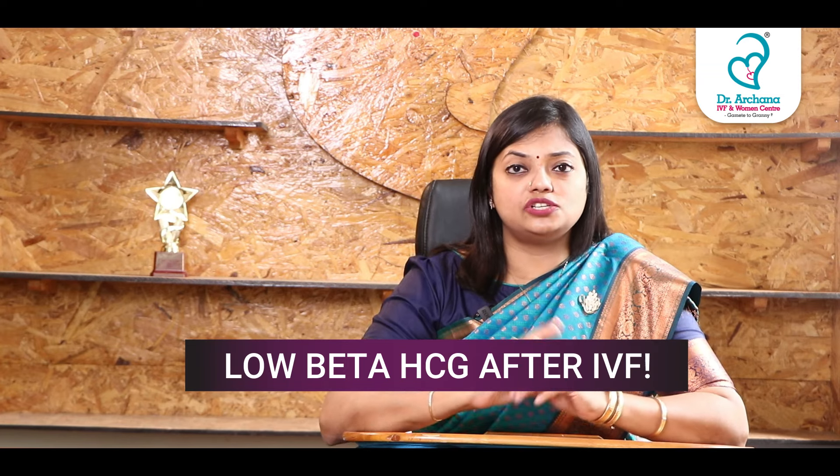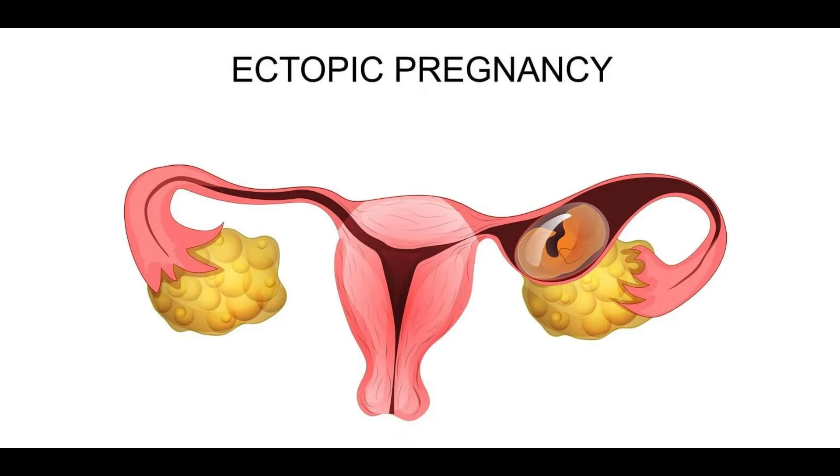Third, and the most important point, is that beta HCG value will increase, but it will not double every 48 hours. You have to be very careful — it can be a life-threatening situation called ectopic pregnancy or tubal pregnancy.